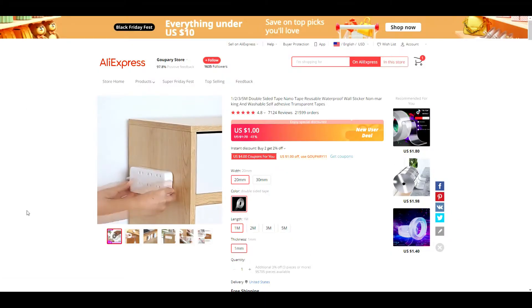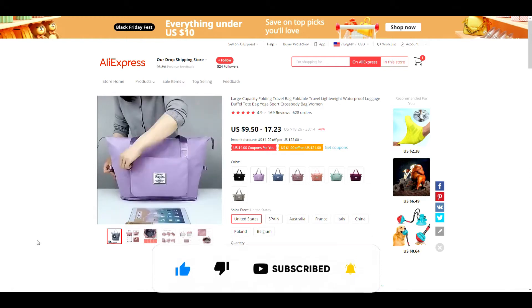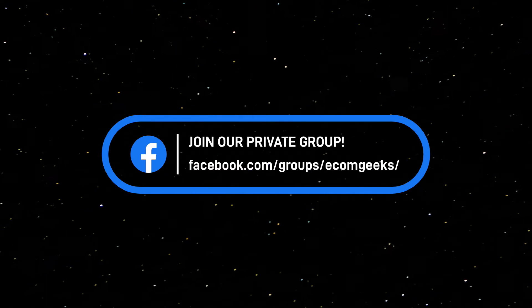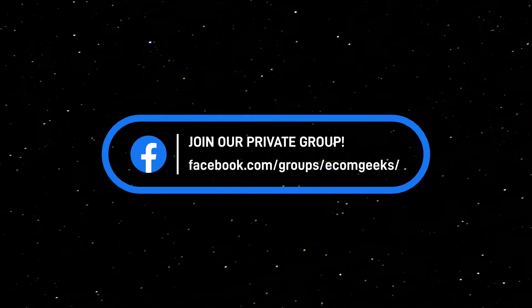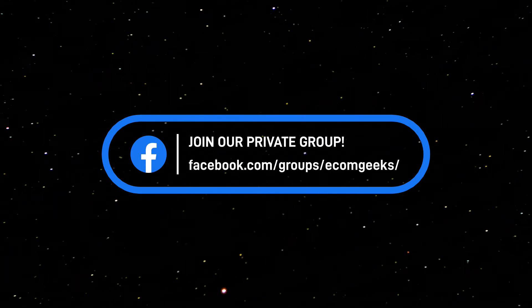Before we get into the video, if you like videos like this, make sure to hit that thumbs up button so I know to create more content like this, and be sure to subscribe and turn notifications on so you can be one of the first to market when I post these winning products. Also, I will be posting all the AliExpress listing links shown here today in our private Facebook group — you can find the link in our description box.